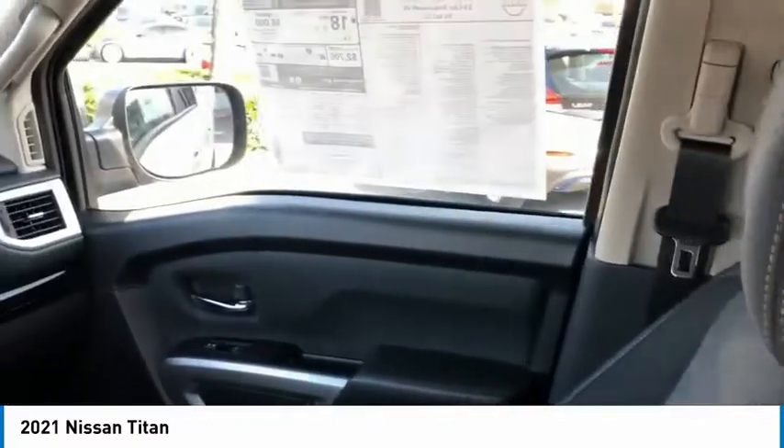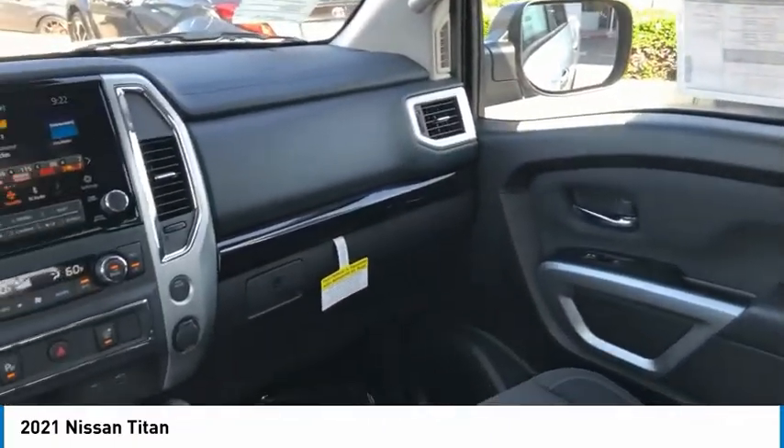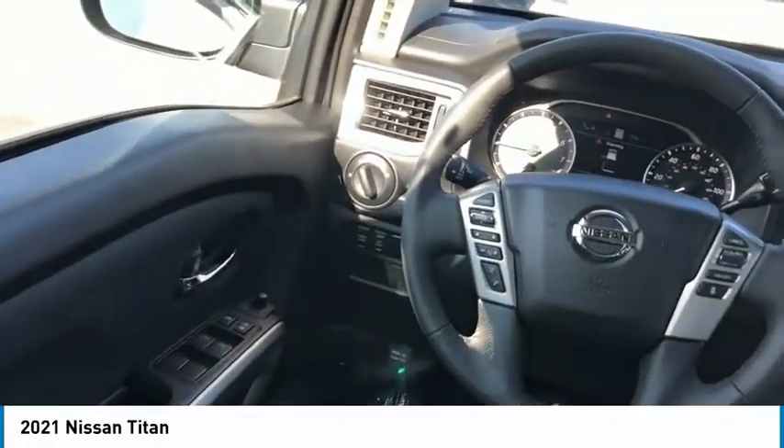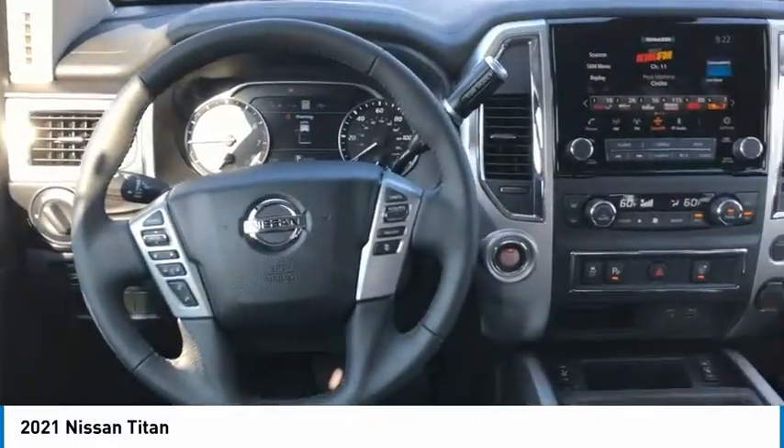When it comes to power and comfort, the Titan can't be beat. If affordable style and reliability are what you're looking for, this vehicle couldn't be more perfect. Drive it today.